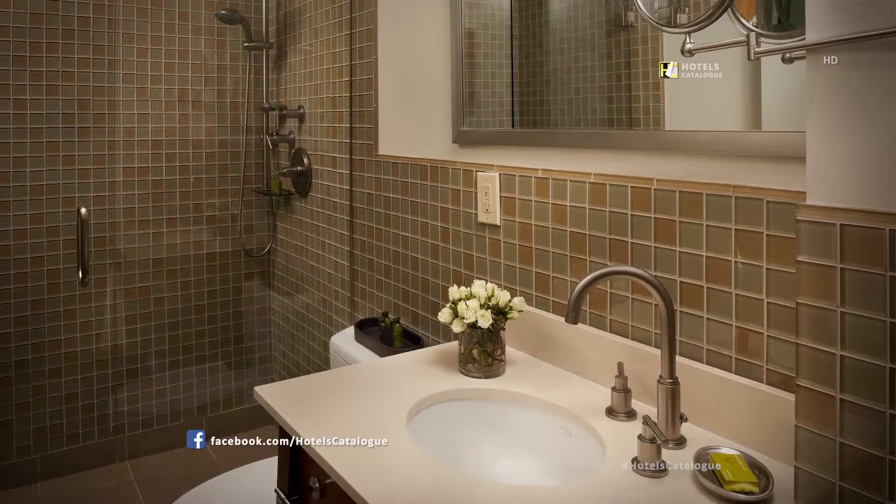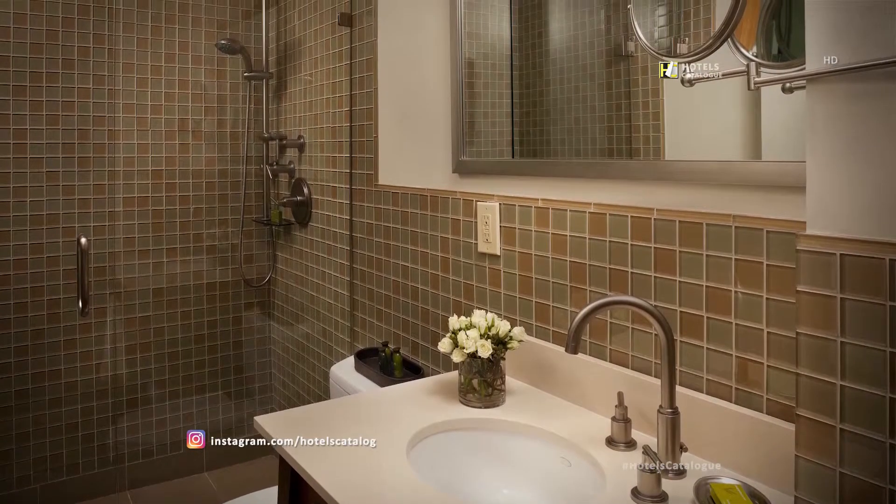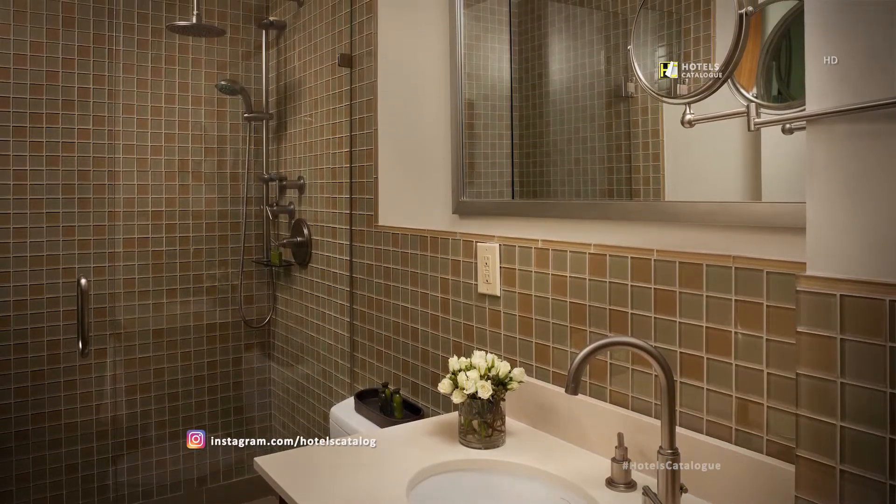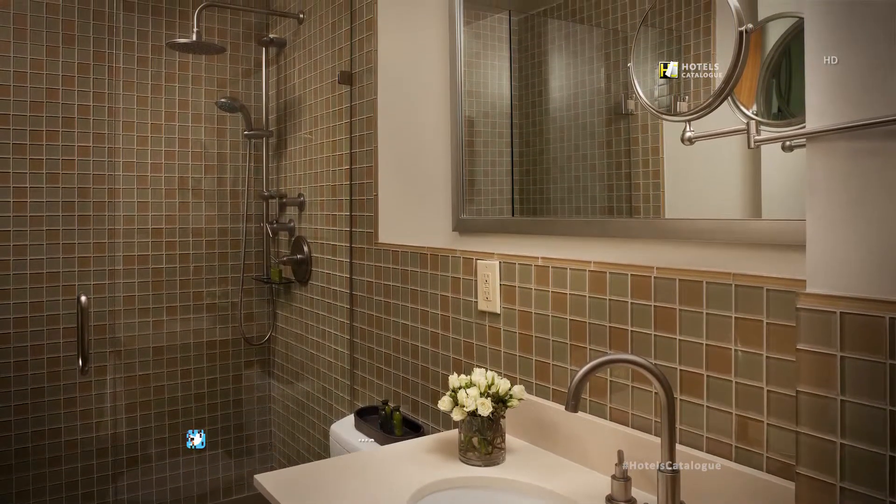The bathroom in the 875-square-foot Samuel Suite features a large walk-in shower with both rain and handheld shower heads and a well-lit vanity mirror.